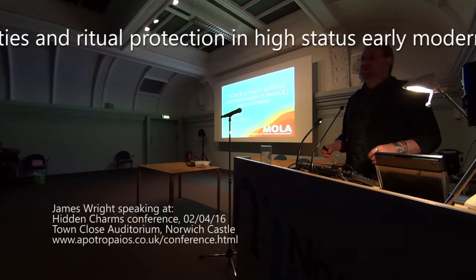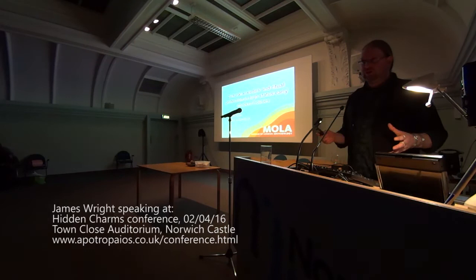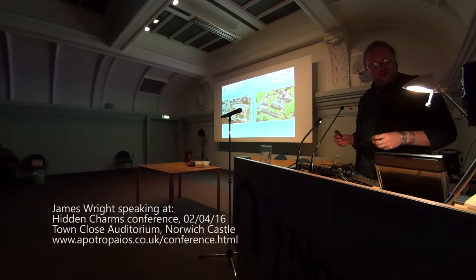I'm James Wright from MOLA. I have the very grand title of Senior Archaeologist, but I can assure you I'm really at the very bottom of the pile where MOLA is concerned. I'm a buildings archaeologist primarily. I've been working there for five years, and I've had the great fortune in my career to work at some absolutely astonishingly high-status properties. I'm going to talk to you today about two of those principally.